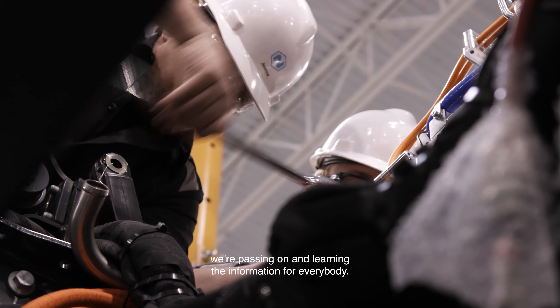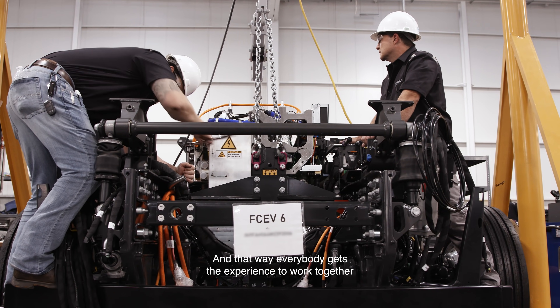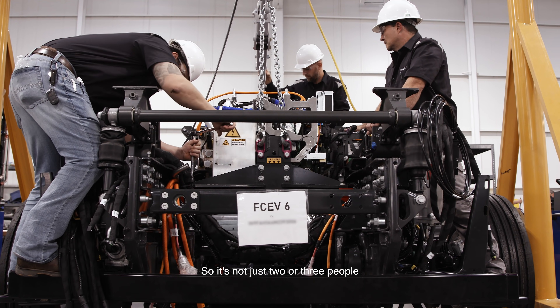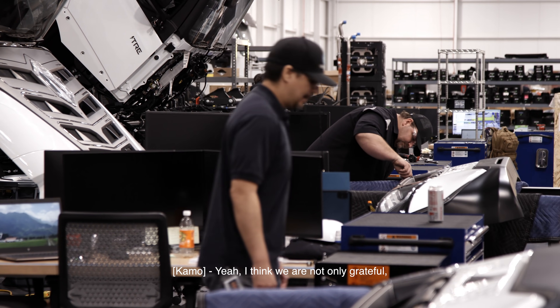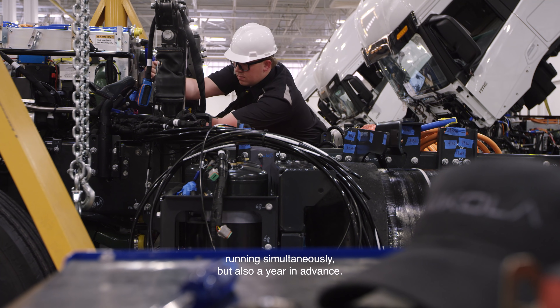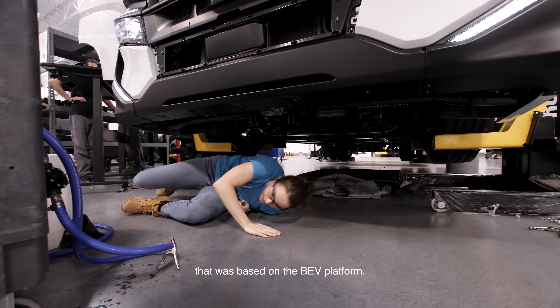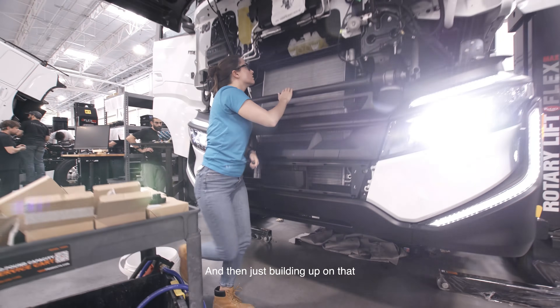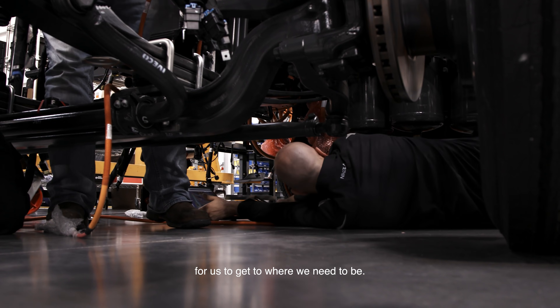As we've progressively built, we're passing on and learning the information for everybody. That way everybody gets the experience to work together and learn the truck — so it's not just two or three people that know how these trucks go together, how they work, how everything's set up. We're not only grateful but fortunate that we've had the BEV program running simultaneously, and a year in advance. We're using a large portion of the technology based on the BEV platform and building up on that with the hydrogen fuel cells. So the time to commission is almost cut in half for us.